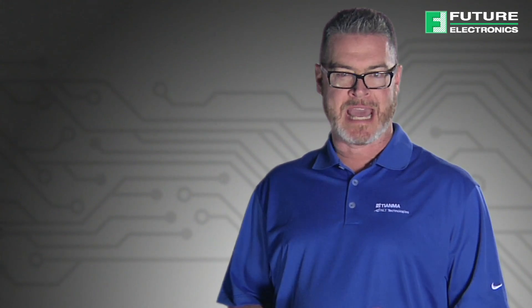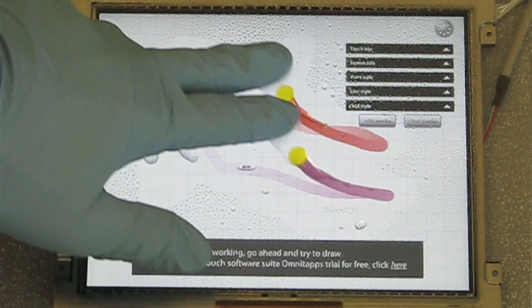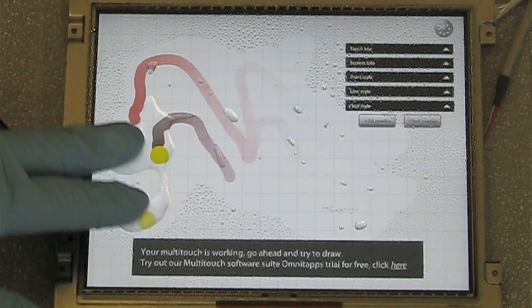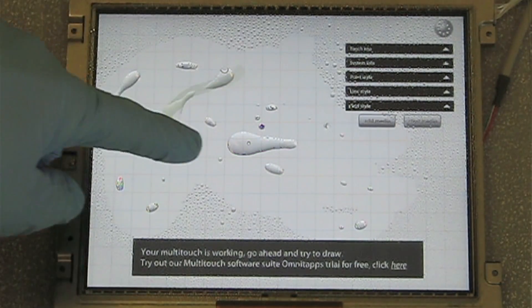Another distinct advantage is the leading-edge technology that Tianma NLT America offers versus its competitors. For example, in this short video we see a user interacting with a wet PCAP screen while wearing a glove. This wet and glove capability is a significant advantage for many industrial applications — for example, in the medical industry, an operator is often wearing surgical gloves and dealing with water,